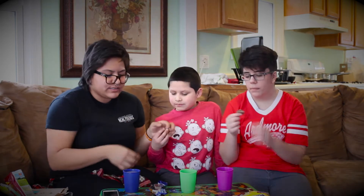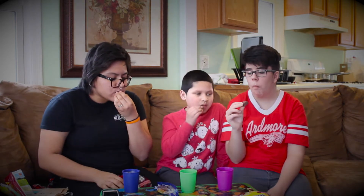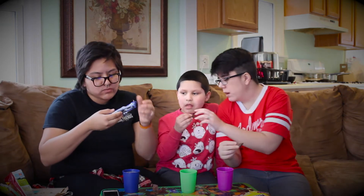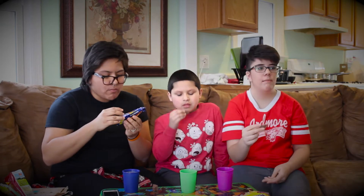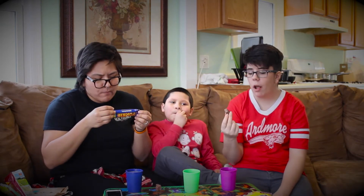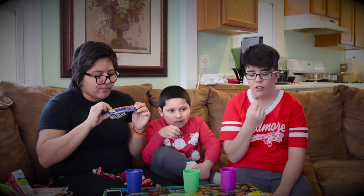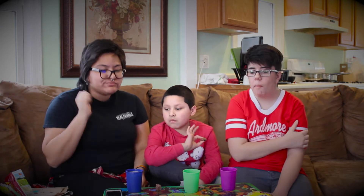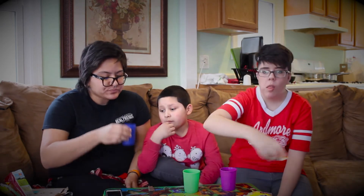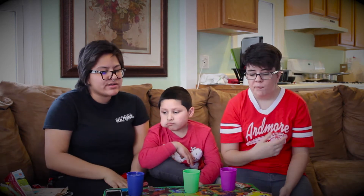Next we're going to try the Yorkie bar. It says 'chunky milk chocolate.' I like it! It's just chocolate but this is my favorite so far — out of all the chocolates we've tried, this is my favorite. Really good. 10 out of 10.